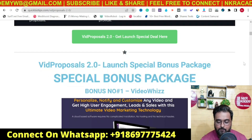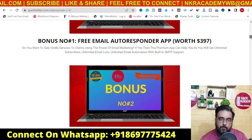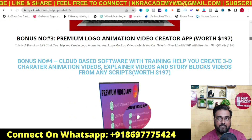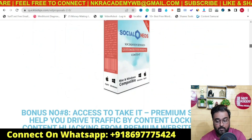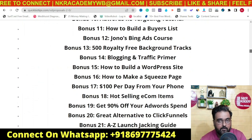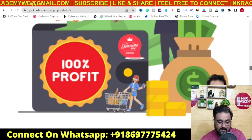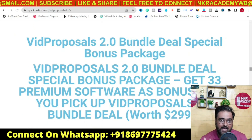As you scroll down you are going to find my bonus package. My bonuses include all different kinds of services you can offer, because Big Proposals is intended for creating video proposals. I'm giving you software that can create websites, funnels, memberships, videos, copywriting, graphics, and social media promotion. You can cater to almost any service. I'm also giving you a rank analyzer and a whitey ranker, plus a ton of premium software as bonuses as well.